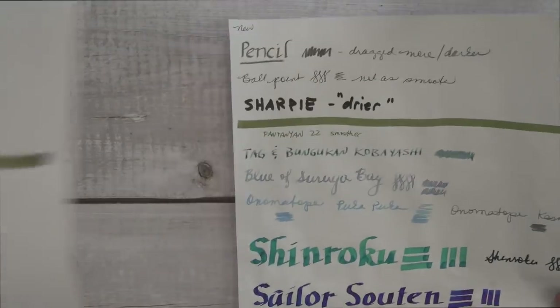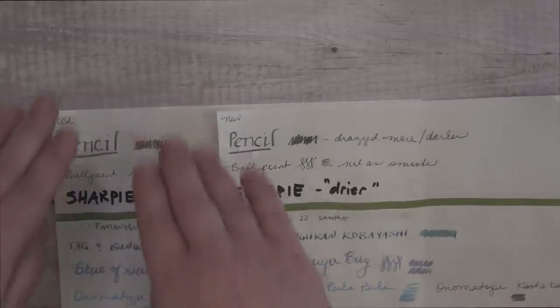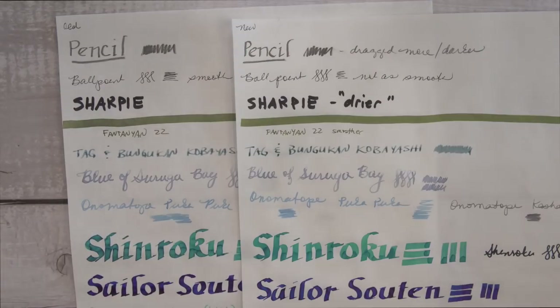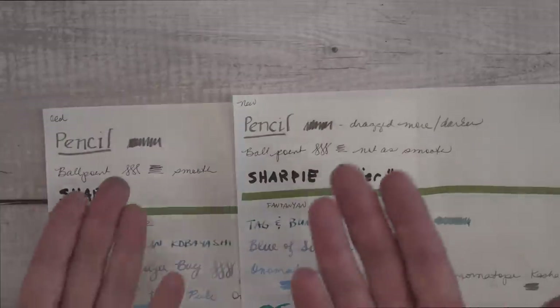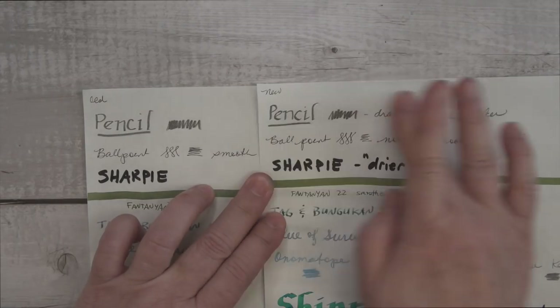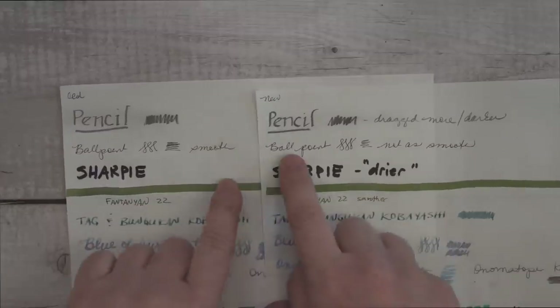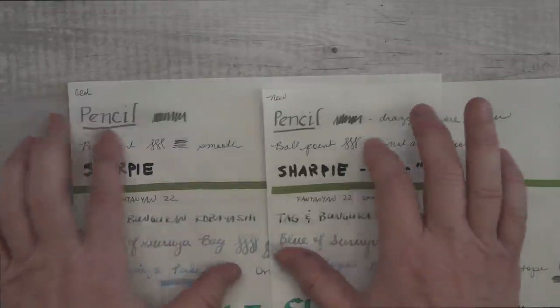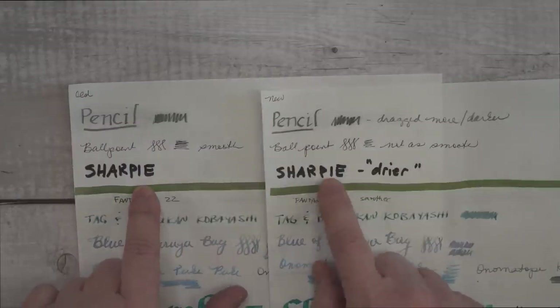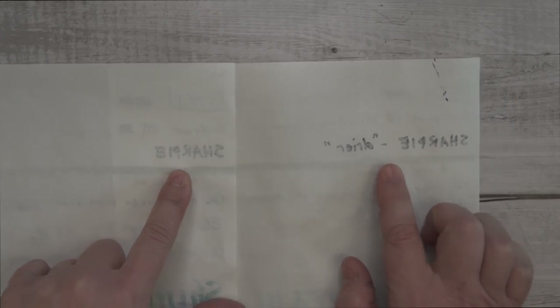Next are the writing samples. In order to compare each utensil on each type of paper, I would write with, say, a pencil on the old Tomoe River paper and then pencil on the Successor paper, instead of writing all on one paper and all on the other. I felt like the pencil was darker on the Successor paper because it dragged just a little bit and made it darker, and there really wasn't a lot of smearing on either. The ballpoint pen was fine on both, except maybe slightly less smooth on the Successor. The Sharpie seemed a little bit drier on the Successor paper, and surprisingly had more show-through on the Successor, which is interesting because show-through is less on the Successor for other things.